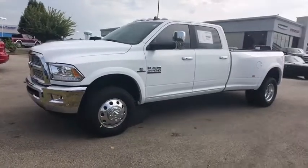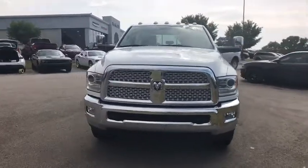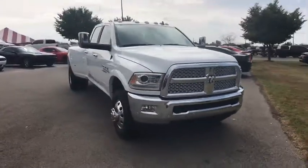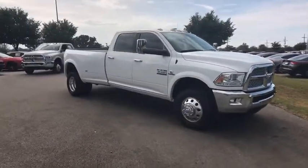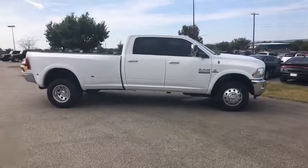2018 Ram 3500. The Dodge Ram 3500 is a solid option for truck buyers in need of hauling capacity and serious towing. With names like Hemi and Cummins under the hood, there's plenty of muscle to back it up.